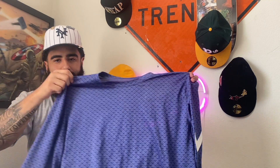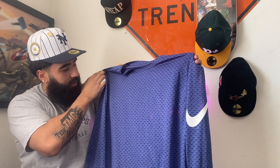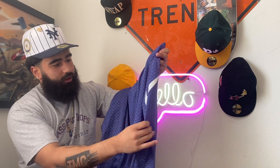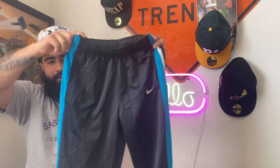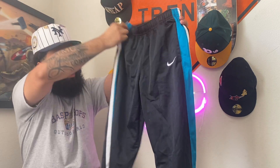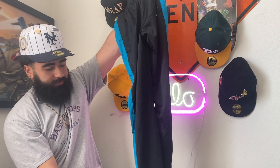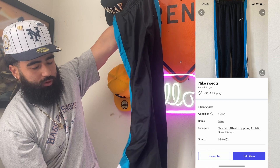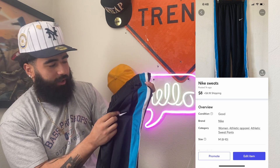The next pickup we got is going to be this long sleeve — I don't know what kind of print it is — but it's a long sleeve purple all over with the Nike swoosh going down the side of the sleeve. Next pickup we got is going to be a pair of Nike sweats with a teal blue stripe down the side of the leg, with white at the bottom, and the Nike swoosh.